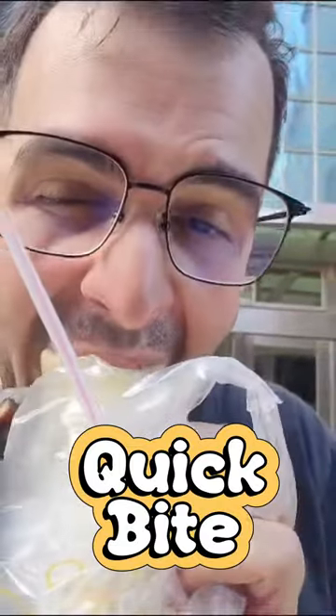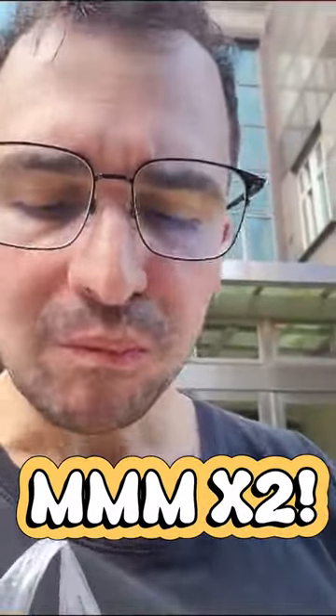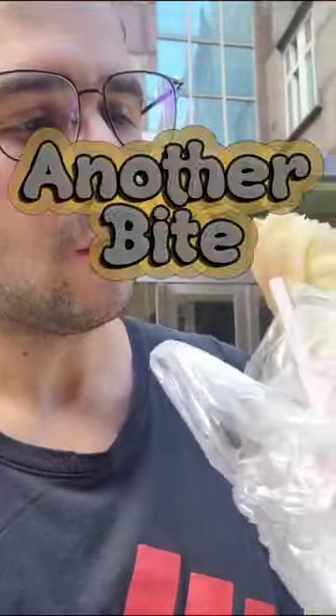Take a look at that — you can see the fried bread inside and you can see the egg. Let's take a quick bite here. This is what it looks like inside.